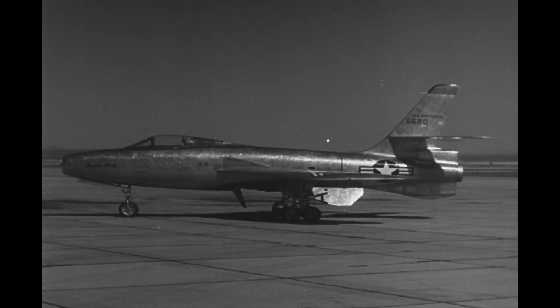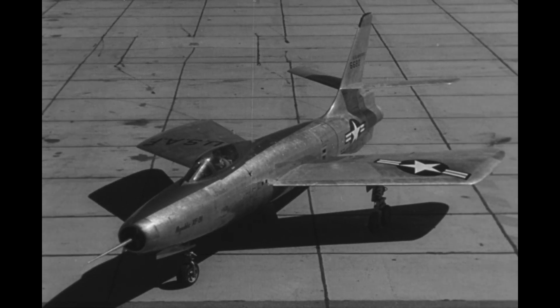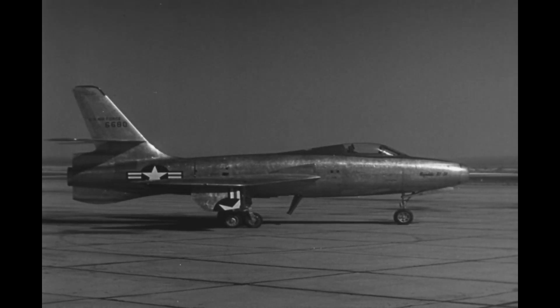If the XF-90 was beautiful, then the XF-91 Thunder Scepter resides at the far ugly end of that spectrum. Built by Republic Aircraft as a variant of their earlier F-84 Thunder Jet, this interceptor aircraft had a combination of jet and rocket power.